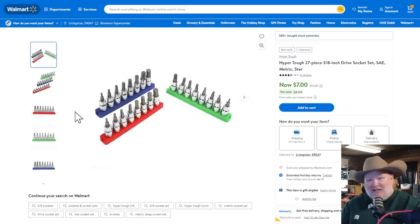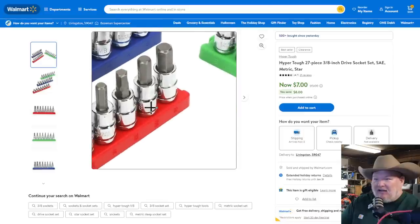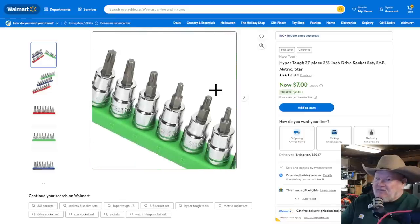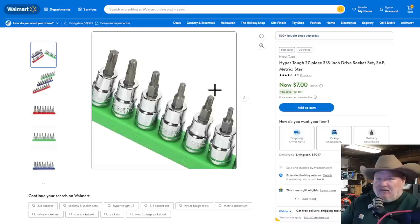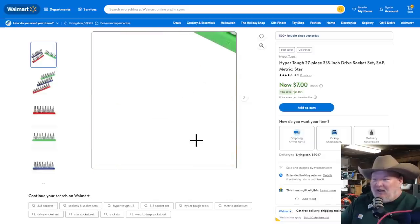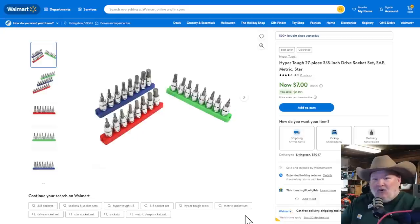Hyper Tough 27-piece 3/8-inch drive socket set — SAE, these are socket drivers. You've got some hex and some Torx, SAE and metric, Star, and Torx. With the rails that come with it, they're nice little sets. If you're a home gamer, for $7 — stocking stuffers. Maybe you've got somebody who's just getting started. That just seems like a no-brainer right there.